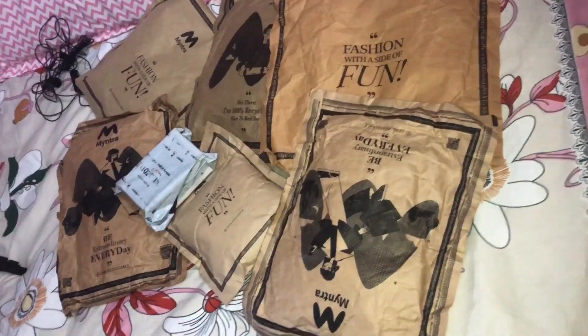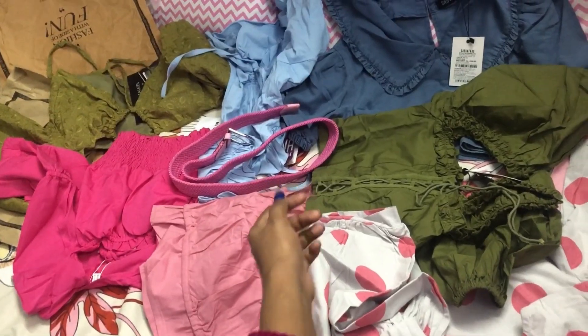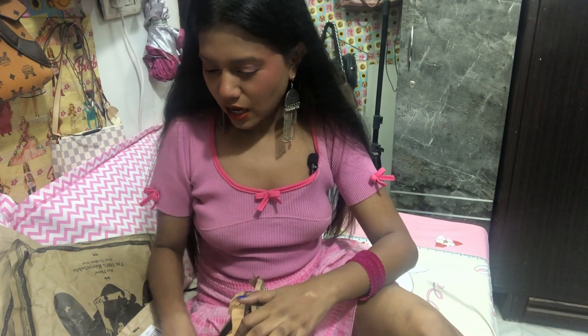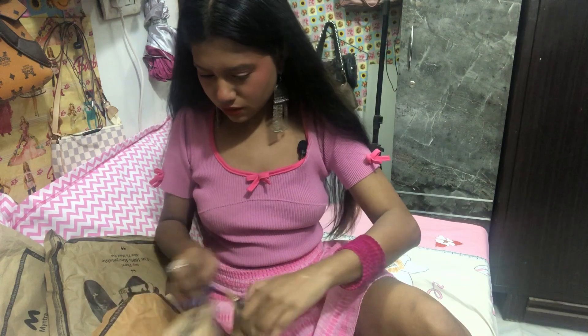I've got a bunch of stuff over here. I really hope my voice is clear and audible because I keep playing with my mic and I can't switch off my fan - it's so hot. Anyways, these are the things I ordered, let's begin.